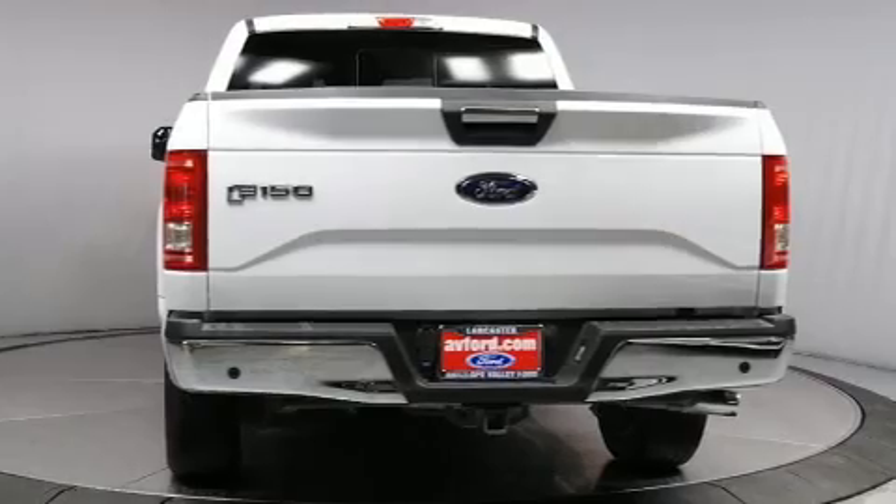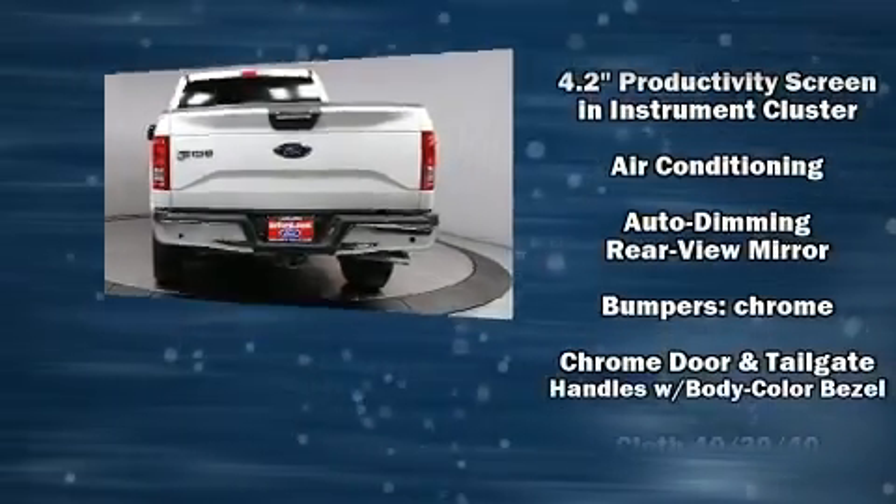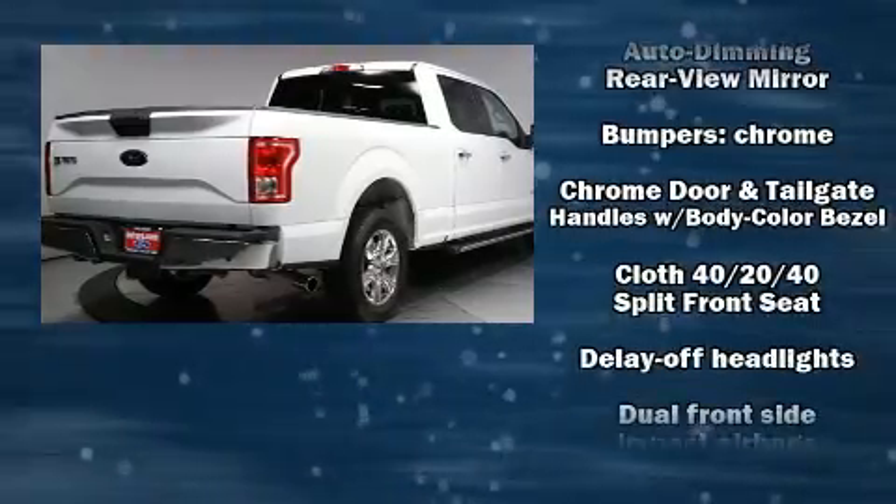All of the following features are included: a tachometer, variably intermittent wipers, a rear-step bumper, and a split-folding rear seat.